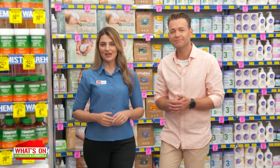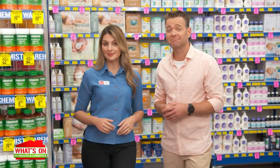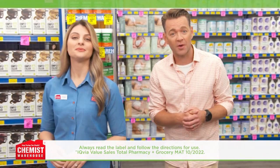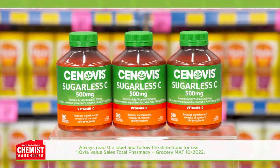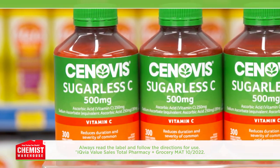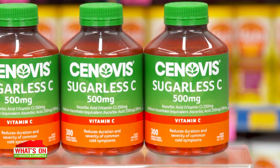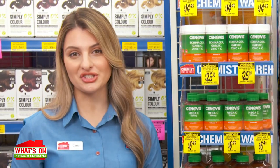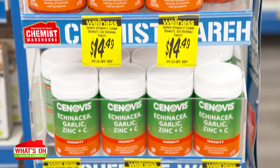Looking for an easy and convenient way to look after your immunity this winter? Synovus have a few different options for you to choose from. First is Australia's number one immunity product, Synovus Sugarless C 500 milligram. This chewable tablet helps reduce the duration and relieve severity of common cold symptoms. It also helps support healthy immune system function, just like our next Synovus product.